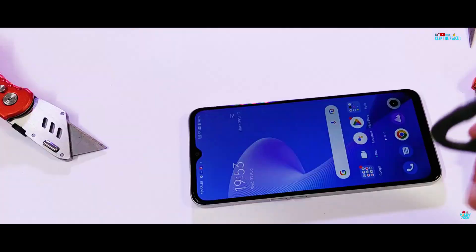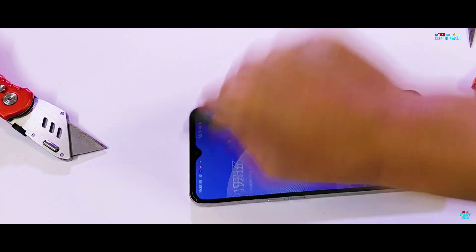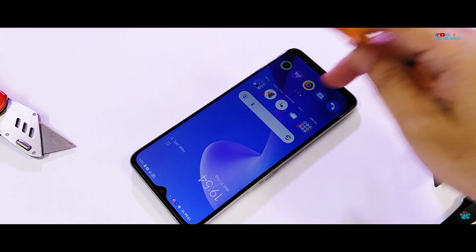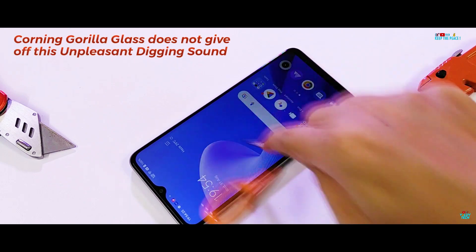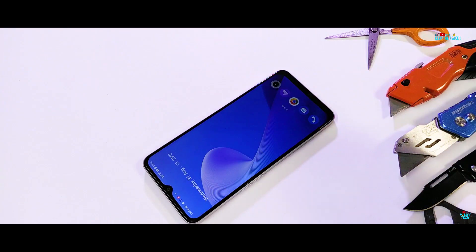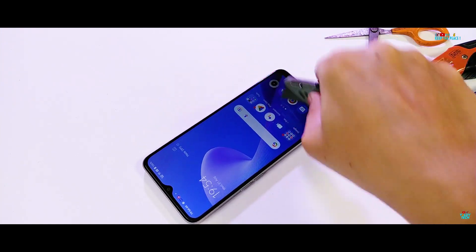As hinted earlier, budget Realme and BBK devices have a not-so-good consistent record of failing scratch tests, with tempered glass protection that is not scratch-friendly and lacks oleophobic coating. The Realme 9i 5G also does not have the feel of oleophobic coating, which can be proved in the liquid resistance tests. It is supposed to have Panda Glass protection.